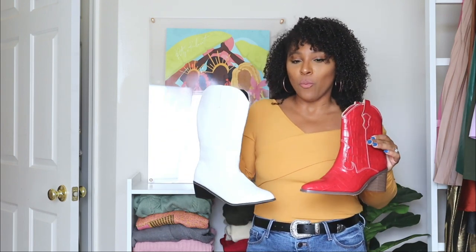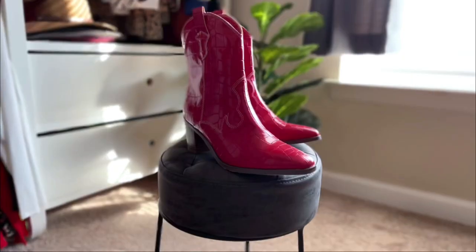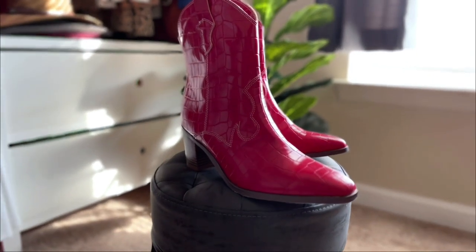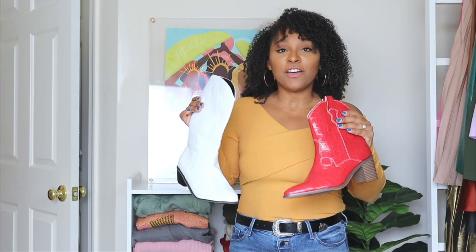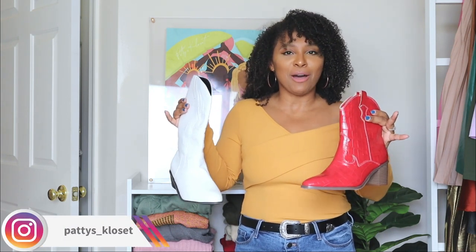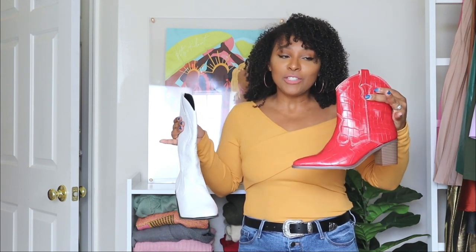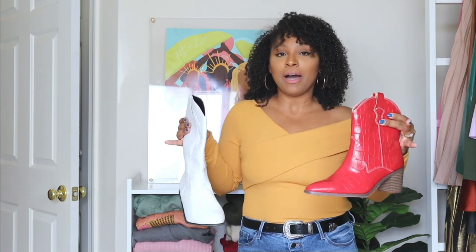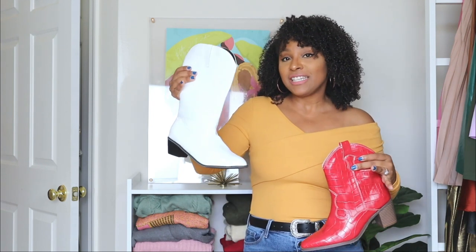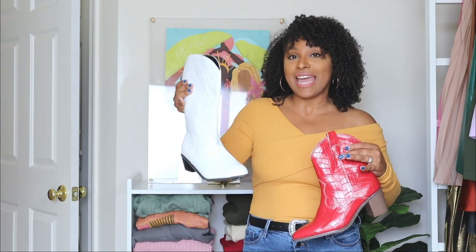I have these two in my wardrobe — a pair of tall white ones and a pair of more ankle-length red ones. I'm a big fan of this trend, but I don't see myself buying 50 pairs of cowboy boots. I definitely feel like with these two I'm okay. I love these red ones because they add a nice pop of color to any outfit, and I feel like the white ones are more basic and can pair with absolutely anything.